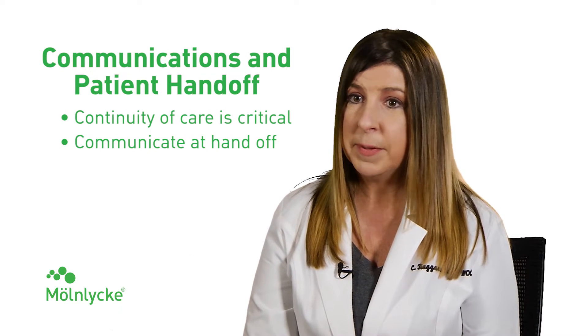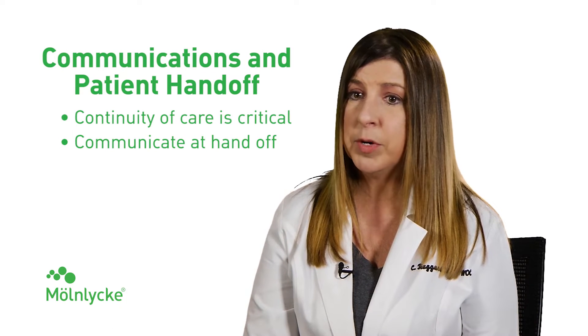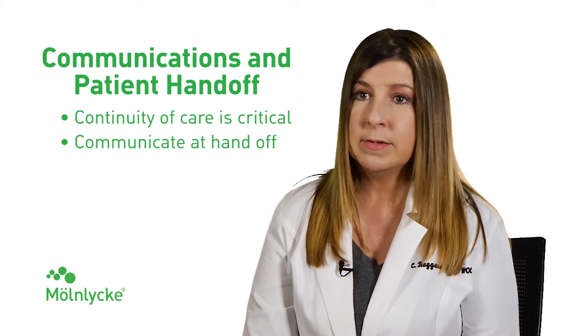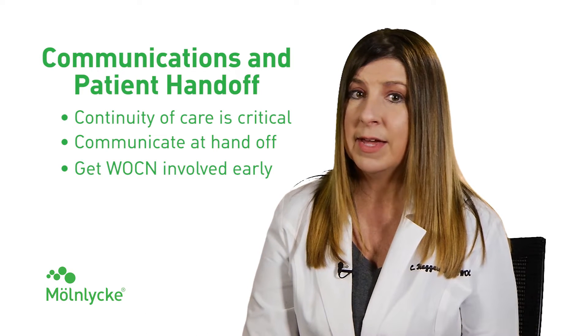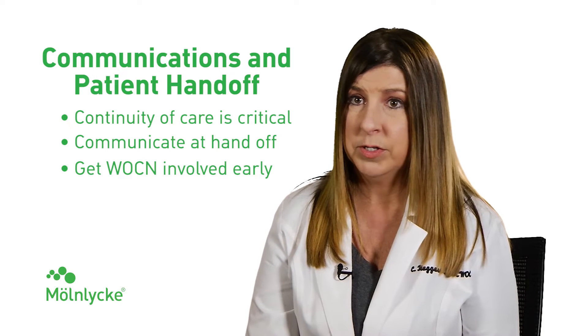It really comes down to communication. Everybody that's involved in that patient's care needs to communicate the risk that the patient has in developing a pressure injury, what measures have been taken to prevent pressure injuries, as well as whether the patient has a pre-existing pressure injury.